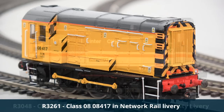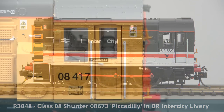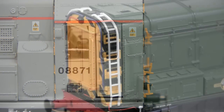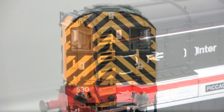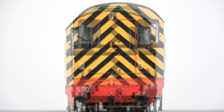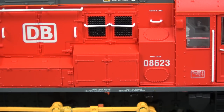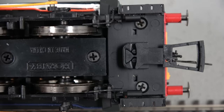Hornby's model caters for all major differences in the Class 08 design, including wooden and steel cab doors, front step ladders, front and rear lighting configurations, and vacuum and air brake equipment variations including running board boxes and under-frame pipework.